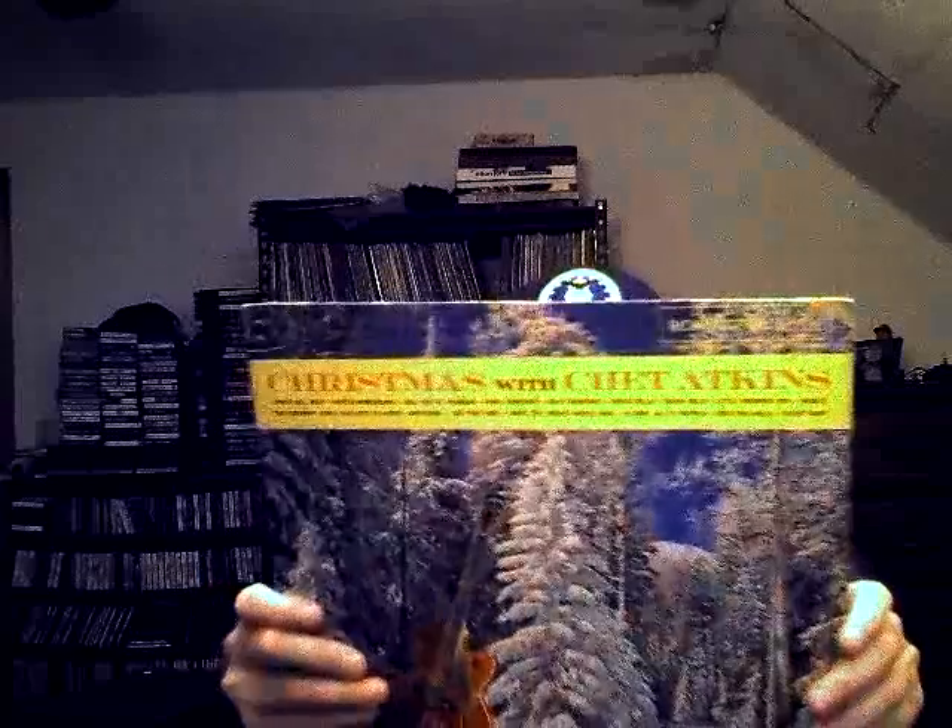This is the first album I have by this artist. It's a Christmas one, but it's somebody that I know — a lot of people in the vinyl community like this guy. Christmas with Chuck Datkins. Like I said, it's my first album by him. I haven't come across any of his other stuff on my digs.